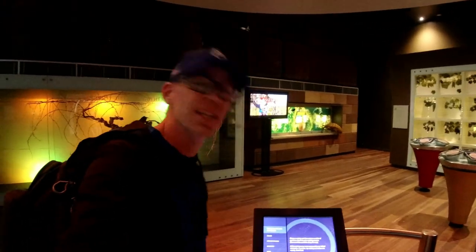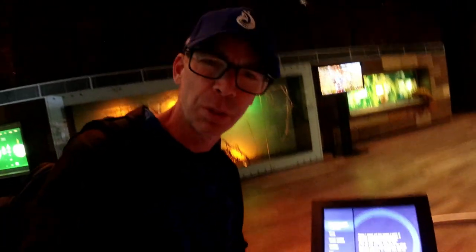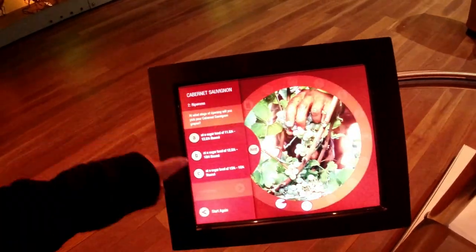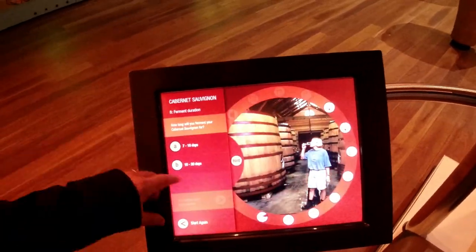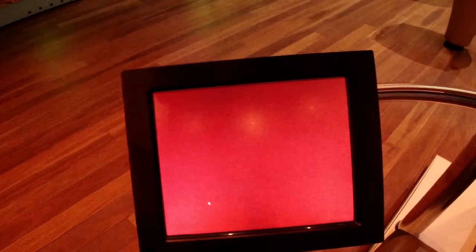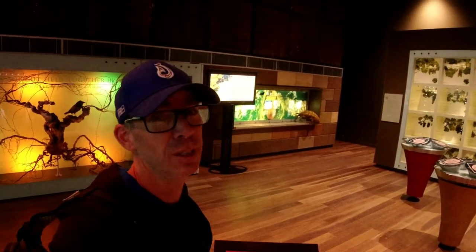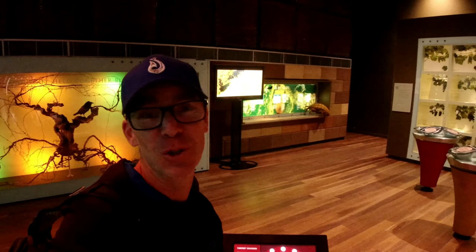One of the cool things you can do here is use some of the interactive displays they have at the Wine Centre, and this one here is where you try to make your own award-winning wine. So let's check out the interactive display and see how I go. We're going to choose what sort of wine — we'll go for a Cabernet Sauvignon. Obviously wine making is not for me, but that's okay — it doesn't mean I can't enjoy drinking this stuff.